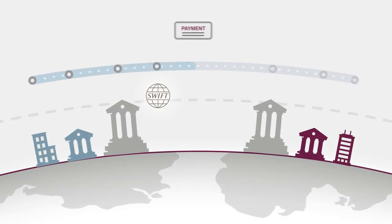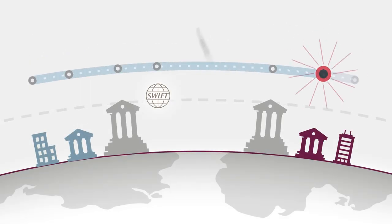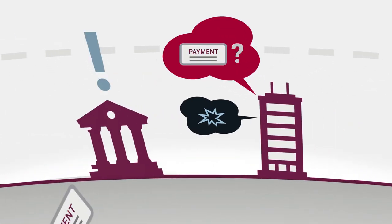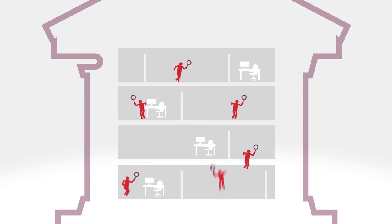What happens when a cross-border payment gets stuck somewhere between SWIFT, your systems, or your customer? You hear from the customer and scramble to investigate and then take action.